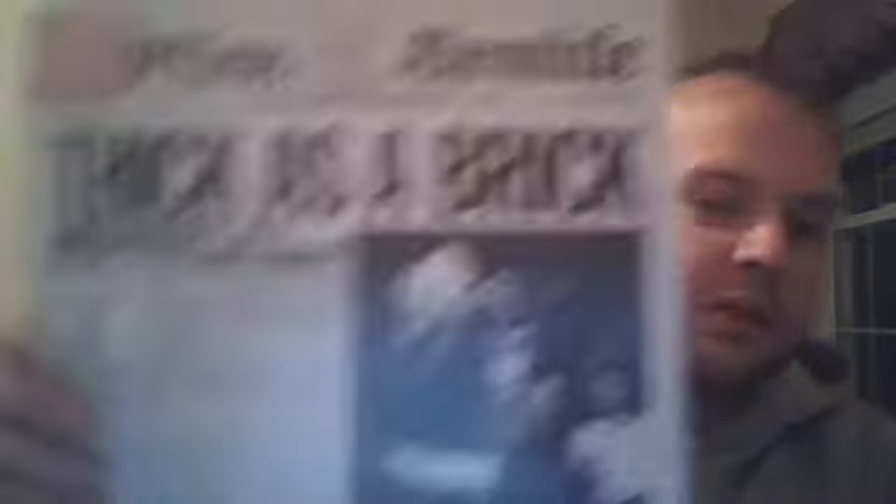Jethro Tull again — Living in the Past. There's two records in here. A lot of these I haven't listened to yet, I just bought them on a whim. Thick as a Brick — I've listened to this on YouTube and it's an awesome album. Cool cover. This is why records are so cool — they're just so much better than CDs and MP3s. If you appreciate music, especially old music, you just can't get the feeling of satisfaction with an MP3 in digital.